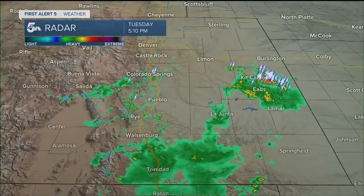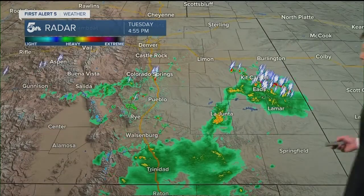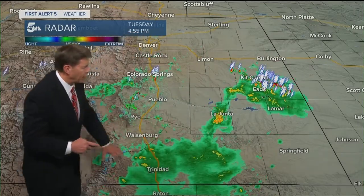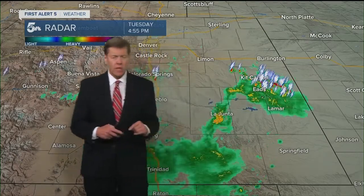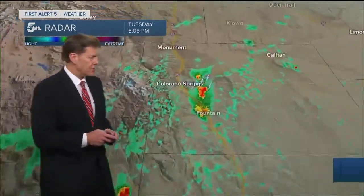Here's the radar scan. We've got rain and thunderstorms across parts of the viewing area. Nothing severe anywhere across southeastern Colorado right now, but good soaking rains down across Las Animas County. Tracking those thunderstorms out near the Kansas border with a lot of dangerous cloud-to-ground lightning.